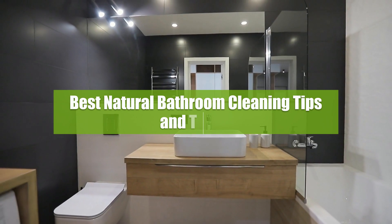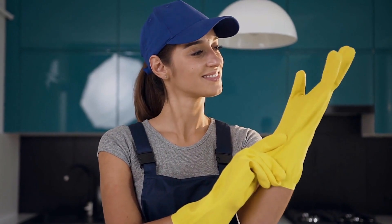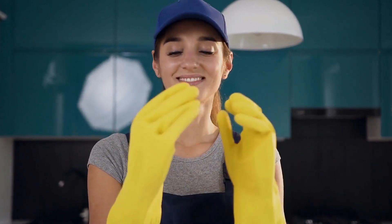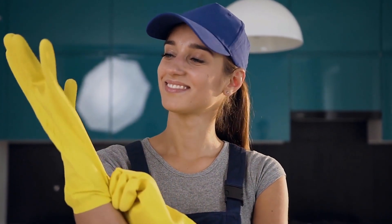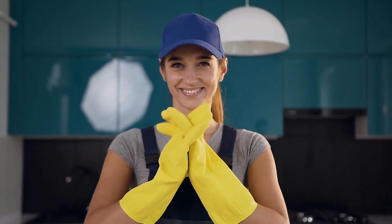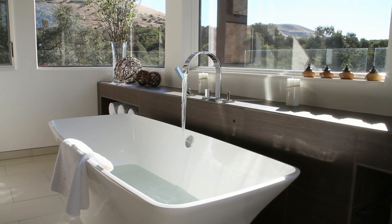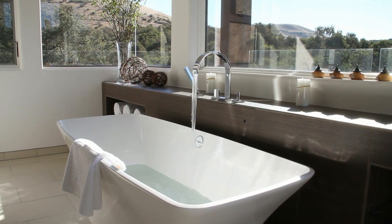Best natural bathroom cleaning tips and tricks. Welcome to our Fast Clean channel — we've pulled together some of our best household cleaning tips and tricks to help you get a spotless home.